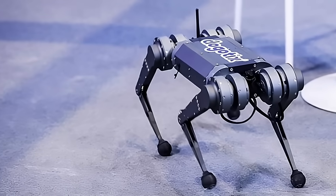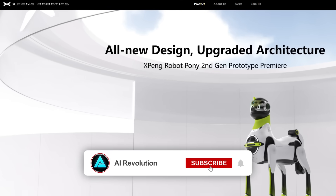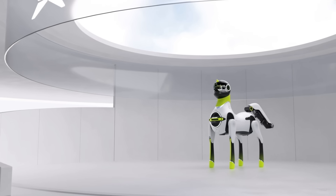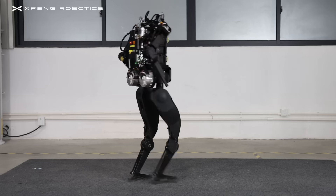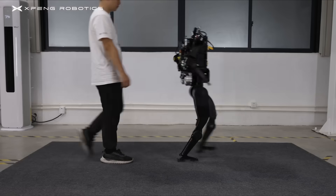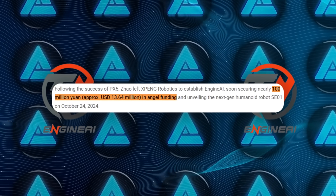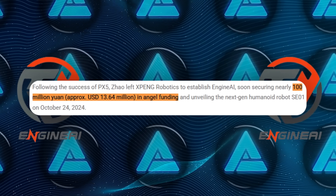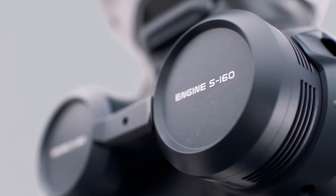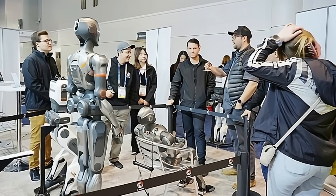Engine AI is led by founder and CEO Zhao Tong Yang, who has been in the robotics game for a while. He launched Dogotix in 2016, focusing on humanoid robots, then co-founded Xpeng Robotics, where he helped develop a quadruped robot that became successful worldwide. After that, he worked on a humanoid called PX5, which caught attention at NVIDIA's GTC 2024. Zhao then left Xpeng Robotics and started Engine AI in 2023, raising about 100 million yuan in angel funding — roughly $13.64 million US dollars. They first showcased the SE1 in late October 2024, then came to CES 2025 with their entire lineup ready for a global audience.